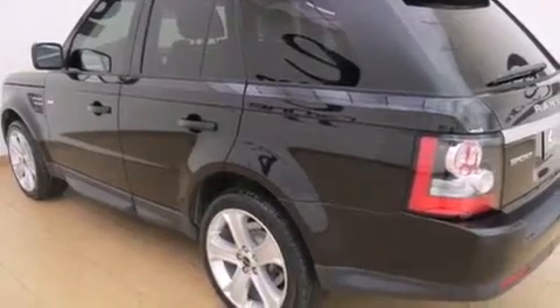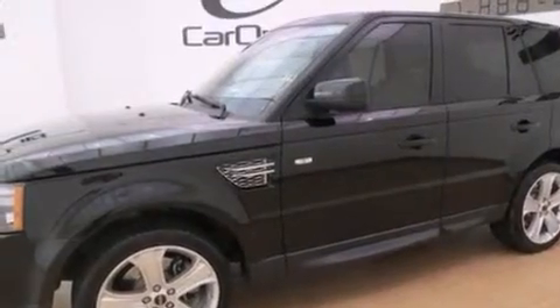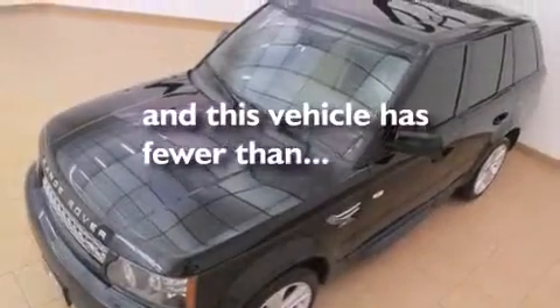Features include a low-tire pressure indicator, air conditioning with automatic climate control, cruise control, latch-ready child seat anchors, child safety locks, an auto-dimming rearview mirror, park distance control, a home link feature, a push-button ignition, and this vehicle has fewer than 41,000 miles on the odometer.